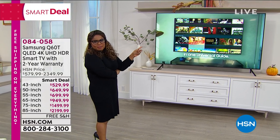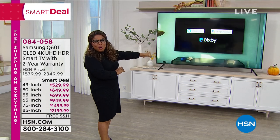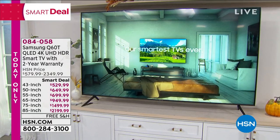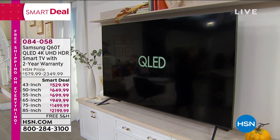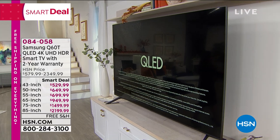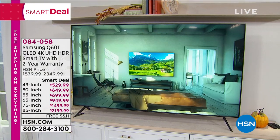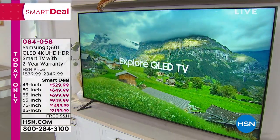So this TV is going to be coming up. We've got a couple of different sizes. This is really the ultimate — it's an 85-inch television. It is by Samsung. Samsung, by far, are the global leaders when it comes to television: highest customer satisfaction rate, lowest return rate. And this is the 2020 model of our Q60T QLED 4K Ultra High Definition Smart TV with a two-year warranty.